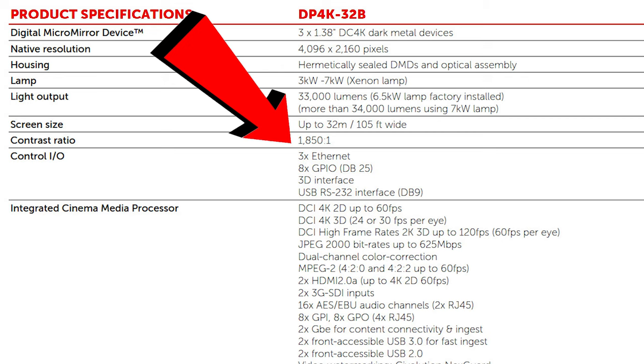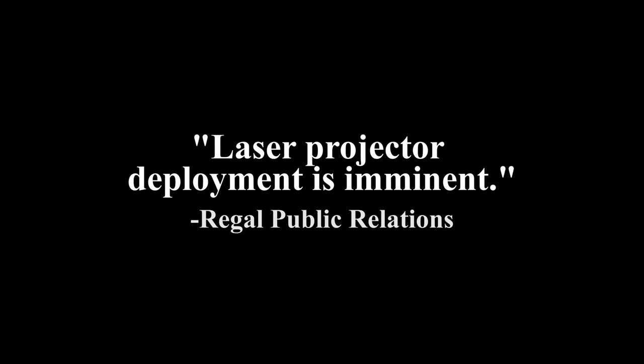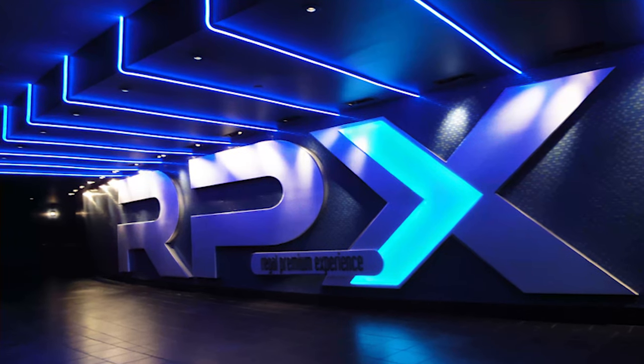The single projector can show movies in 2D at 60 frames per second or 3D movies at up to 30 frames per second. Regal's public relations office confirmed to me via email that deployment of laser projectors is happening in the very near future, but they did not specify what brand would be used or exactly when this will happen.